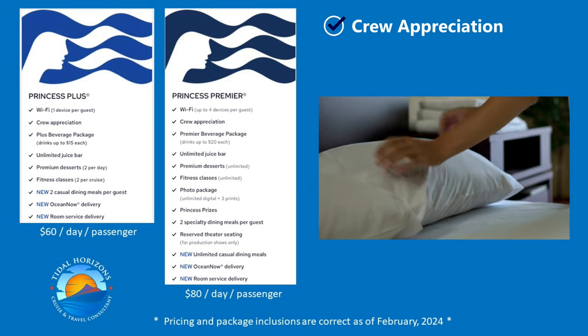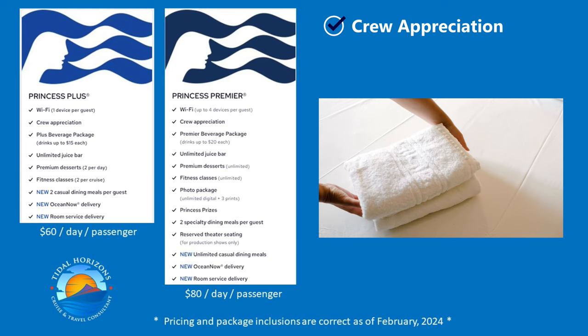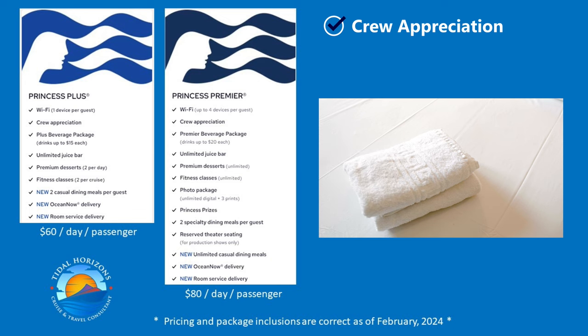Both packages include your crew appreciation or gratuities for your stateroom attendant and your dining room staff. Nothing special there — nice to have that taken care of in advance, as long as you aren't one of those people who remove this from their bill and slink away on disembarkation day.